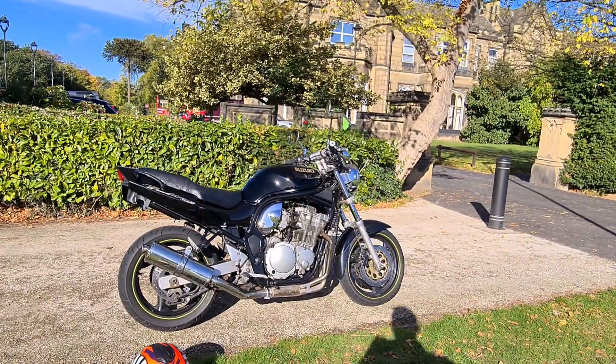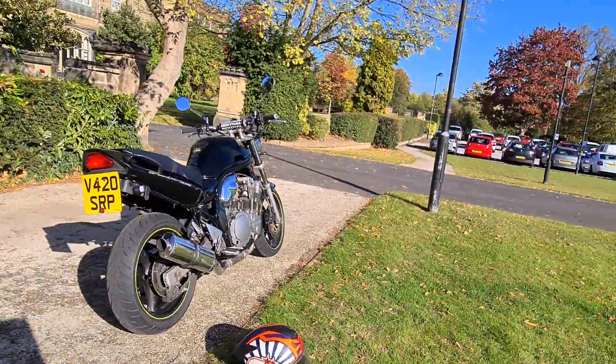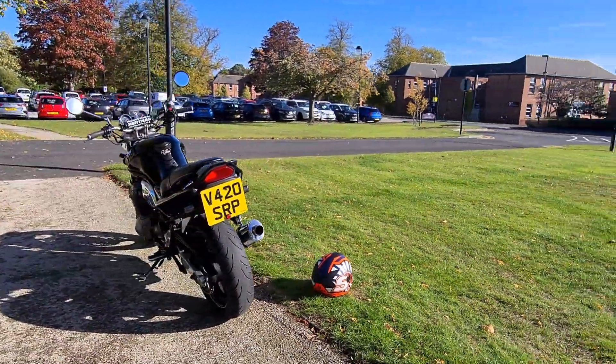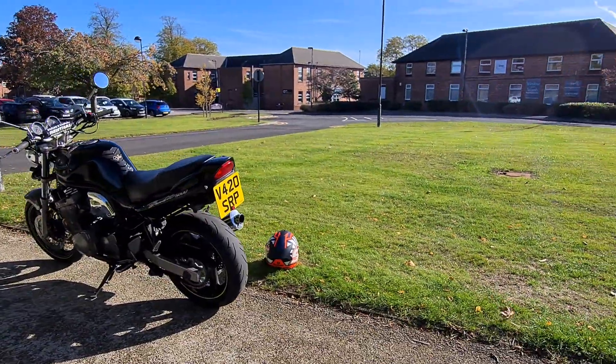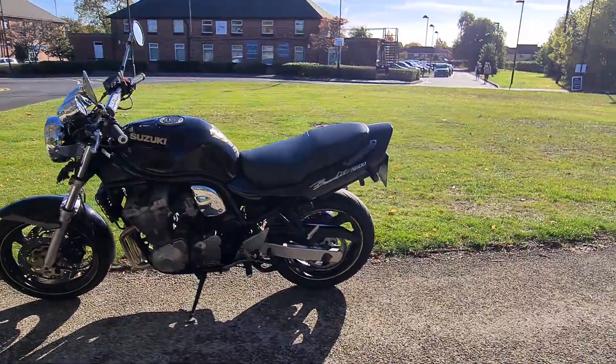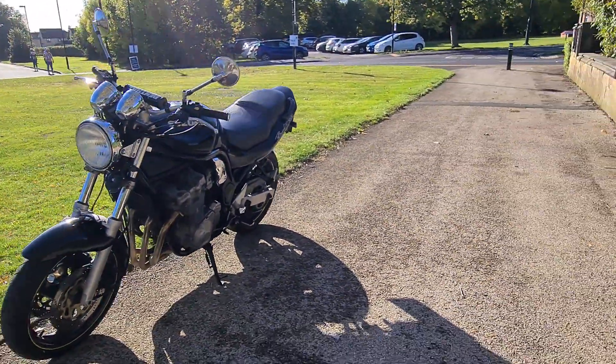Welcome to AT&Garage and a quick walk around of this 1999 Suzuki Bandit 600. As you probably know, these bikes are absolutely bomb proof and probably one of the best 600s you could ever buy. This one is one of the last carburetor models, which is quite sought after, as a lot of people think that they lost some rideability by the time they went to injection.